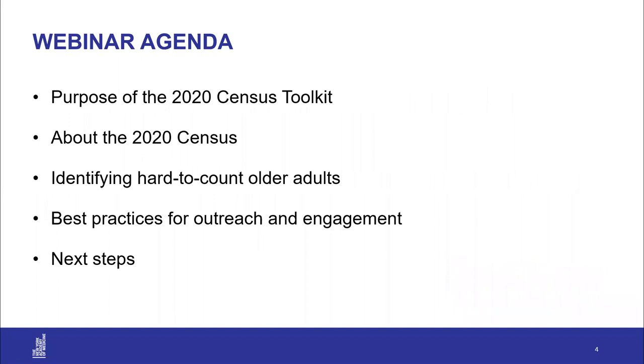On this webinar today, we have a number of things we want to convey to you. We want to tell you about why we created this toolkit and why we think it's important, give you some basic facts about how the 2020 census works, show you how to identify hard-to-count older adults within the communities you work with, and give you best practices to create outreach plans and engagement strategies for census participation. Our goal is that after this webinar, you yourself will complete the census and work with your organization on some type of census outreach plan.